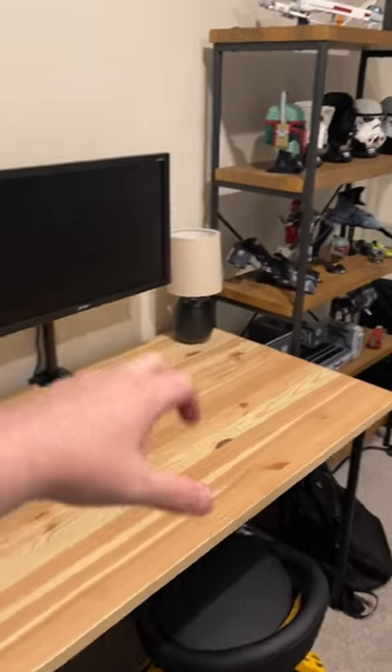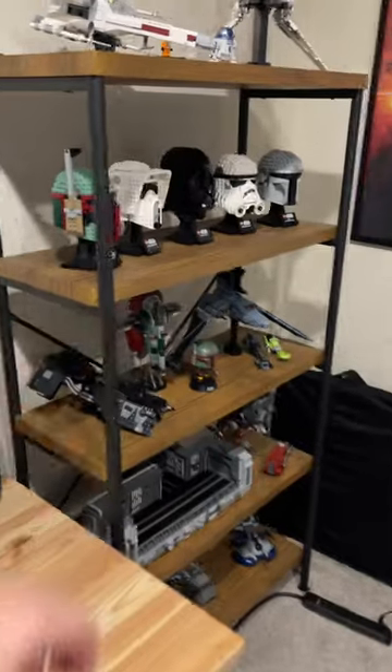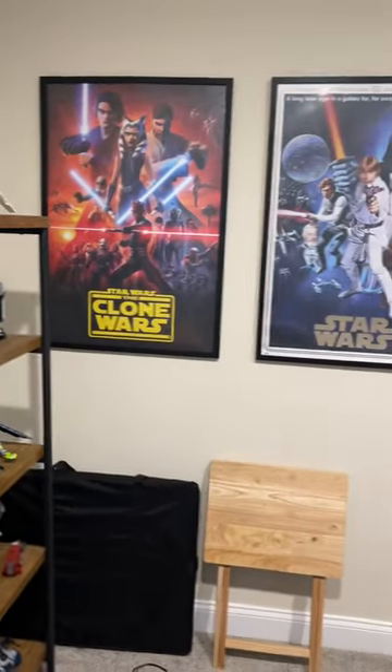We've got a collection shelf right there, we've got a work desk right there, another collection shelf right here, and then here are the two older posters.